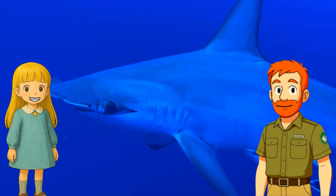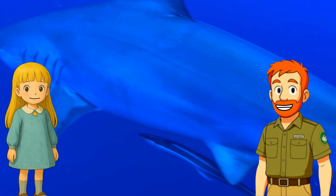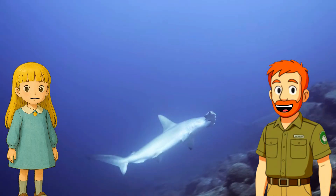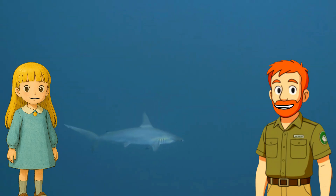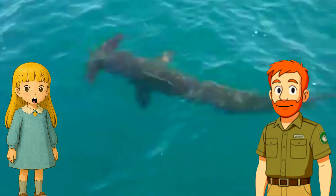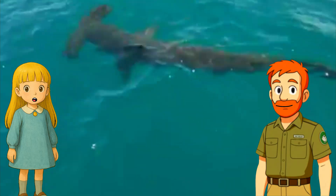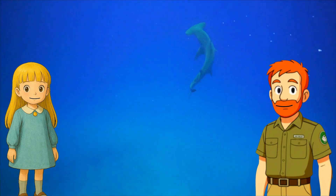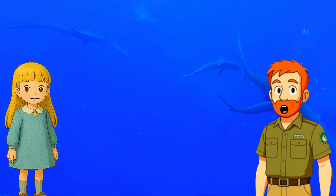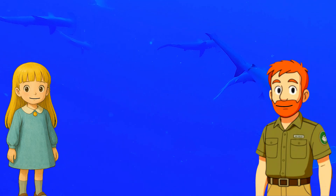Why are hammerheads important? Hammerheads help keep the ocean healthy by eating animals like stingrays and balancing fish populations. They're what scientists call a keystone species — that means they're super important to the ecosystem. But are they okay? That's true — some hammerhead species are endangered. Things like pollution and overfishing have hurt their numbers.